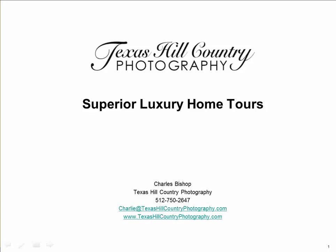Hello, this is Texas Hill Country Photography. We specialize in superior luxury home tours. We are a high-end real estate and architectural photography company located in Austin, Texas.